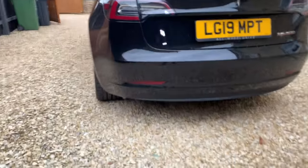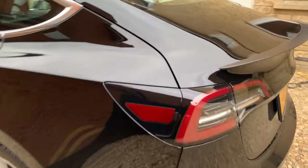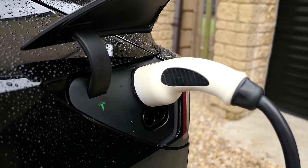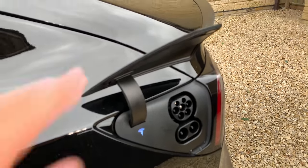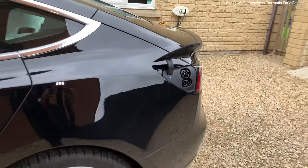No exhausts obviously, and all of these areas down here need to be smoked and blacked out a bit. This here is the charging port — if you tap it, you've got Type 2 at the top, which is like what I've got on my wall, and then you've got CCS here for rapid charging. Don't push the port cover down — it will go down on its own, so just leave it.